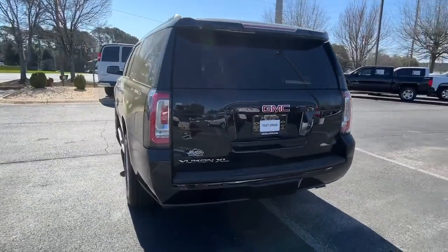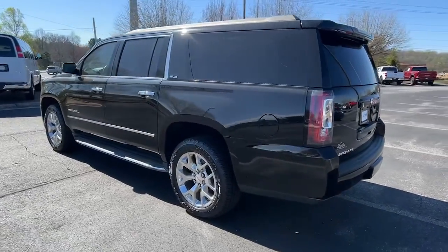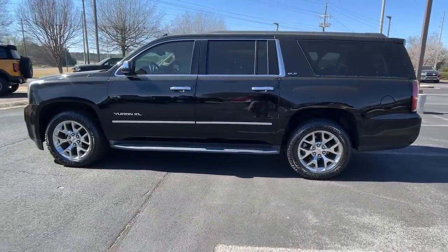Big, bold and rugged, this full-size SUV offers the space and features you need for all your adventures.